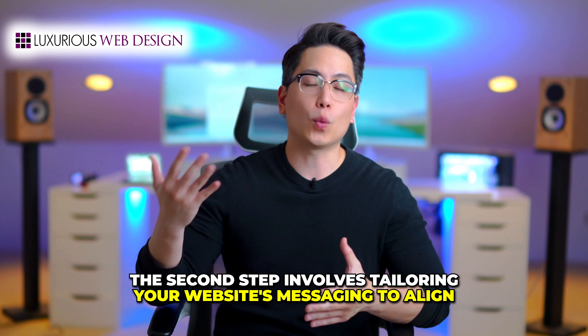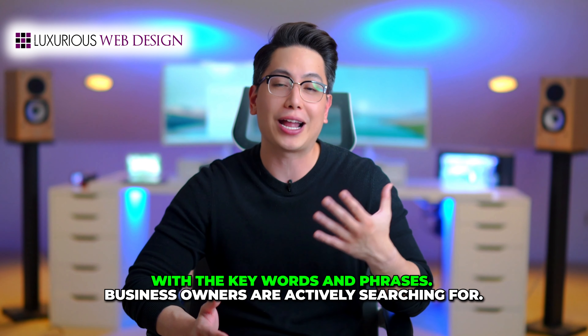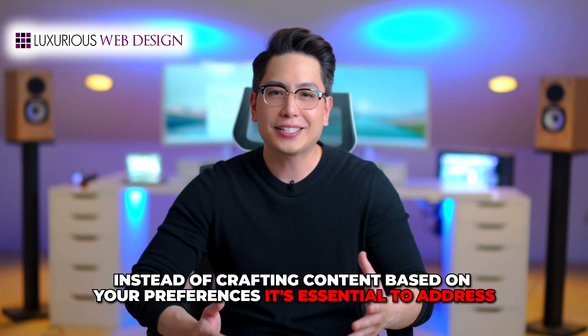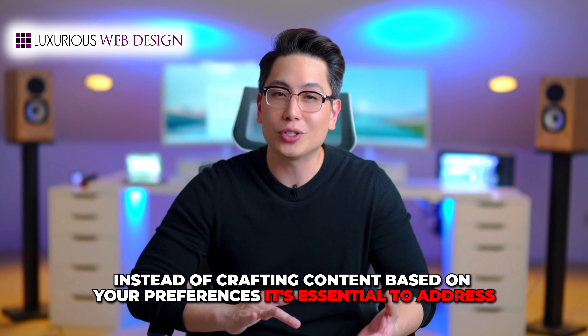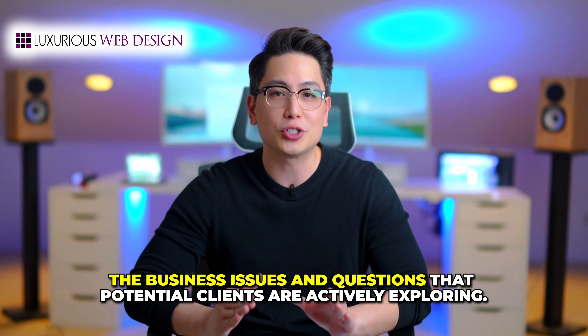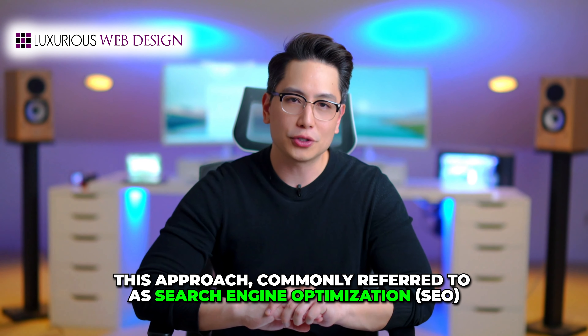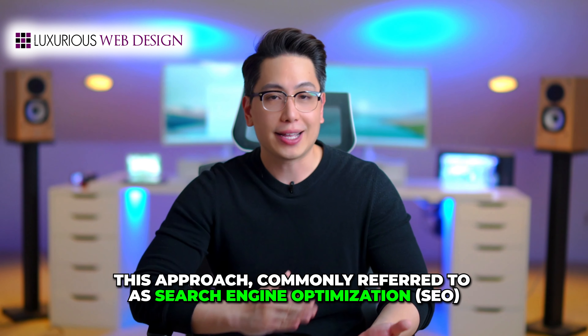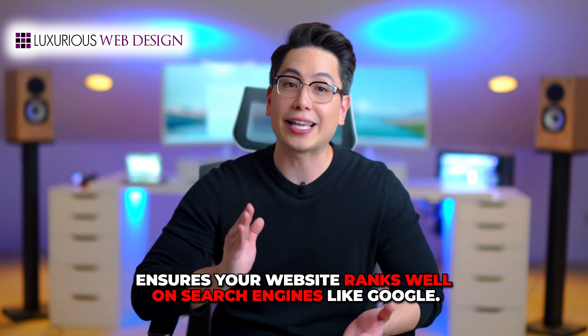The second step involves tailoring your website's messaging to align with the keywords and phrases business owners are actively searching for. Instead of crafting content based on your preferences, it's essential to address the business issues and questions that potential clients are actively exploring. This approach, commonly referred to as search engine optimization, or SEO, ensures your website ranks well on search engines like Google.